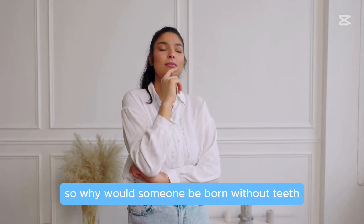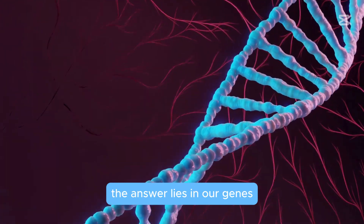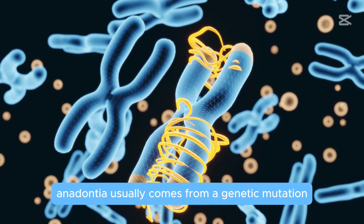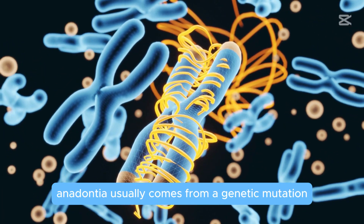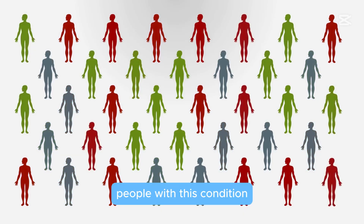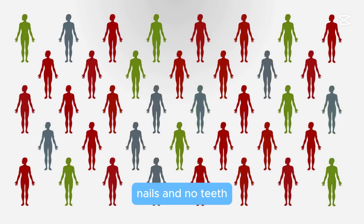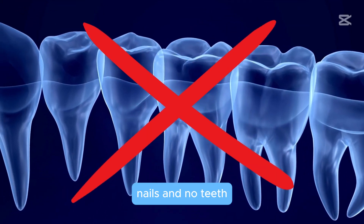So why would someone be born without teeth? The answer lies in our genes. Anodontia usually comes from a genetic mutation linked to something called ectodermal dysplasia. People with this condition might also have unique features like different hair, skin, nails — and no teeth. Think of it like a genetic plot twist, one that affects teeth, skin, hair, and nails.